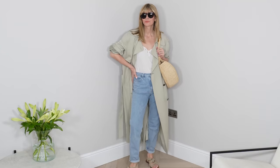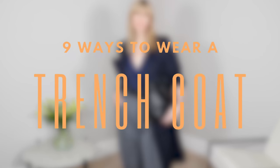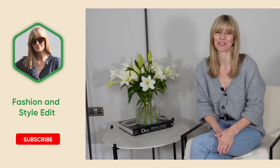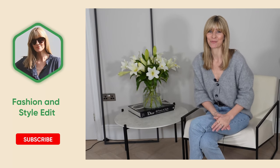Nine ways to wear a trench coat — spring outfits I'm wearing right now. Most of us know that having a classic trench coat in your wardrobe can be invaluable for your outfit ideas. They're hugely timeless, really versatile, and perfect for this very transitional weather. To prove my point, I've got three of my favourites here that I'm going to show you nine different ways to wear them.